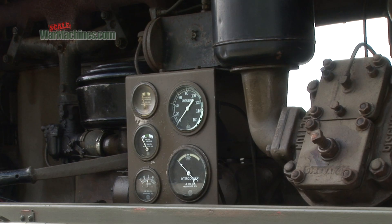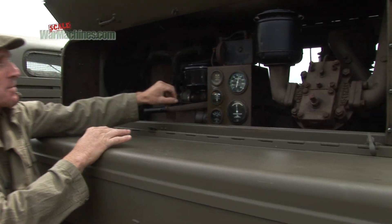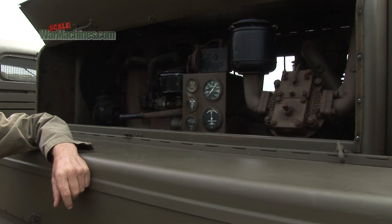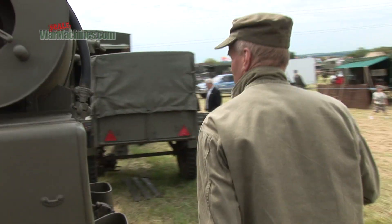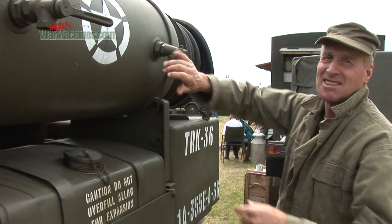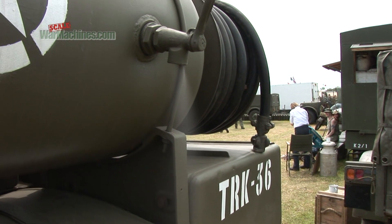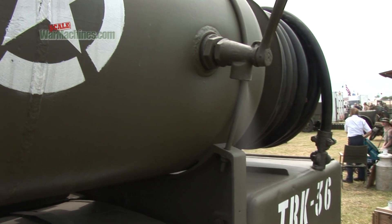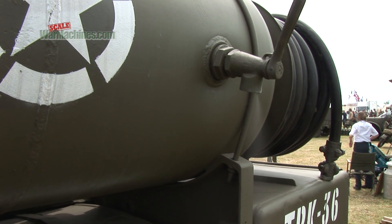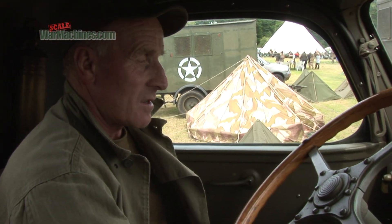The separate four-cylinder petrol engine could engage the compressor via a clutch and start building air in a tank up to a pressure of 100 psi. The taps at the rear could then release the air to the air tools, and it was this workmanlike capability that drew its owner to the vehicle.